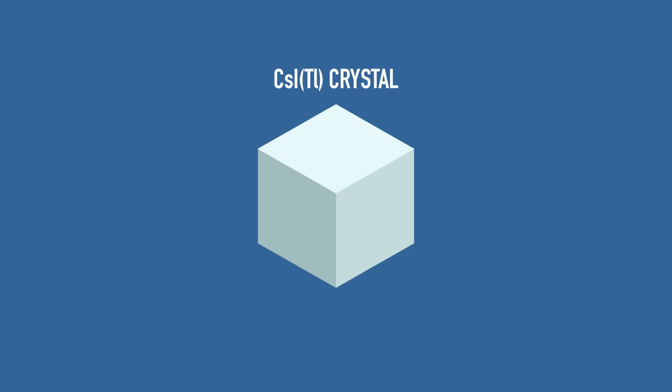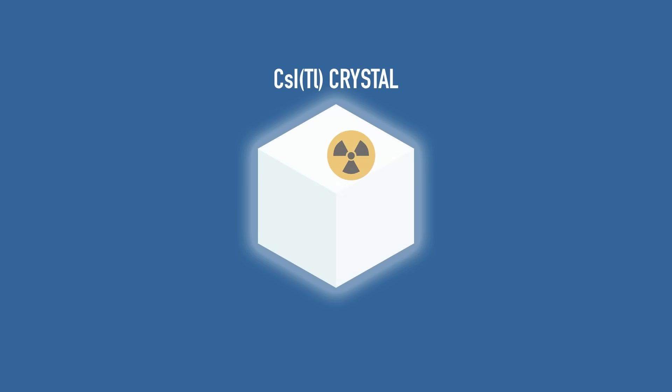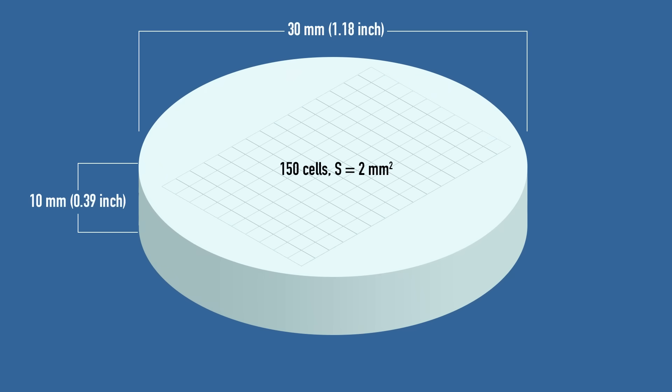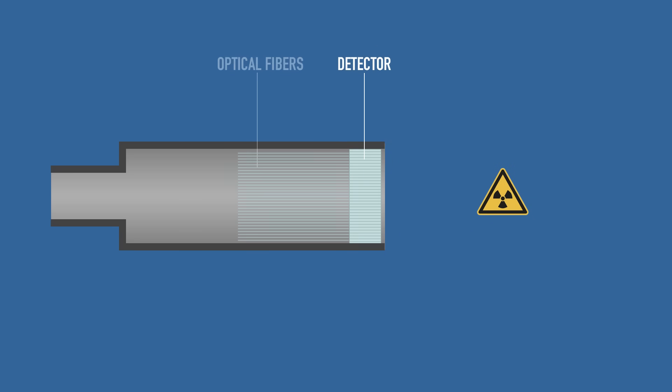Instead, this was a matrix built from special cesium iodide crystals with a touch of thallium. This little addition makes the crystal glow when it's hit by a particle, creating a visible flash of light. This effect is called scintillation, and devices based on this principle are generally much better than those based on Geiger tubes. For the first Gamma Visor, they made a 10 mm thick matrix with a diameter of 30 mm, or slightly more than 1 inch, accommodating 150 detection cells, each two square millimeters in size.